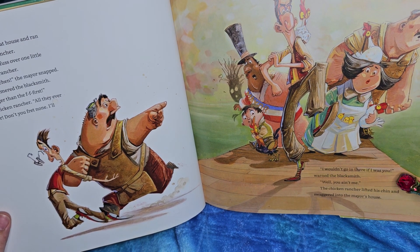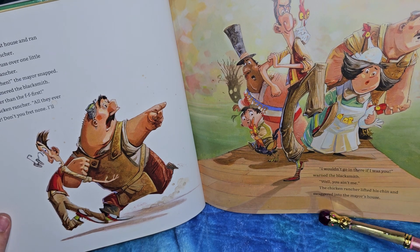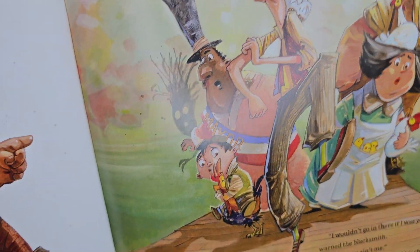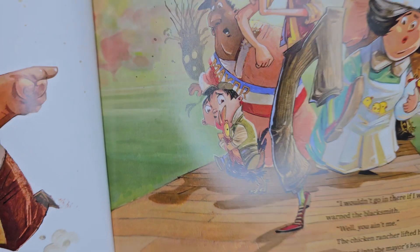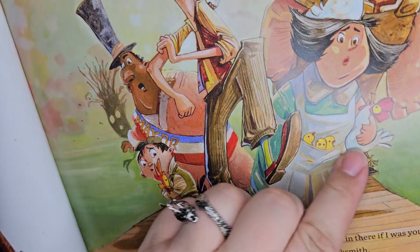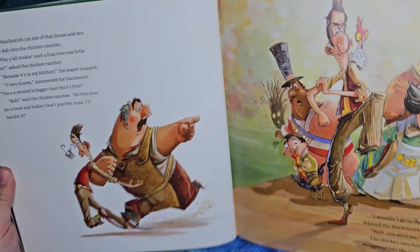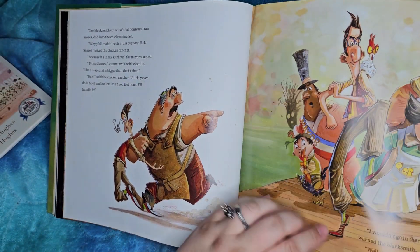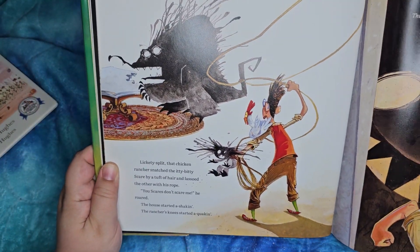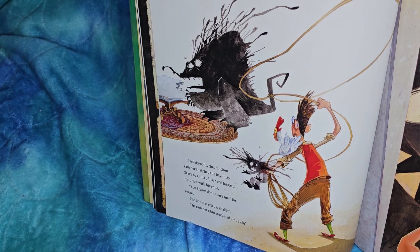'I wouldn't go in there if I was you,' warned the blacksmith. 'Well, you ain't me.' The chicken rancher lifted his chin and swaggered into the mayor's house. I love the chickens in this situation — he's riding a chicken, that one's riding her, that one's on his shoulder like a little parrot. And this one's just like, 'Hold me, mama.' The mayor put his hat back on — very important that he has his hat and sash, even though he's wearing a bathrobe and probably bunny slippers still.